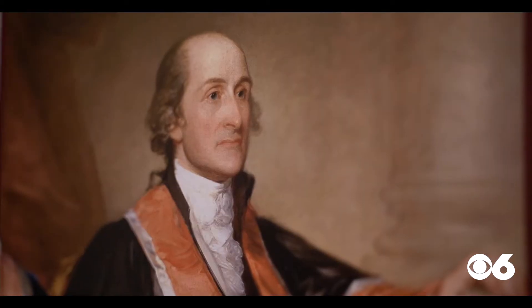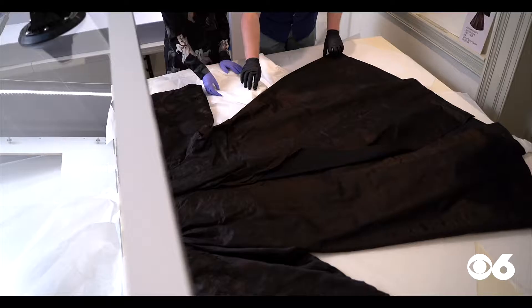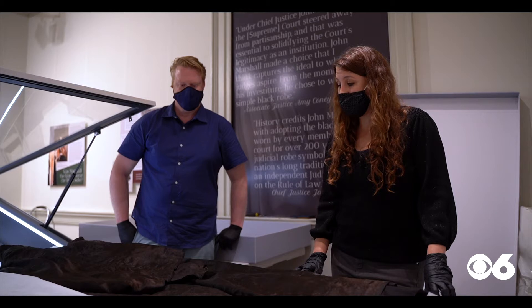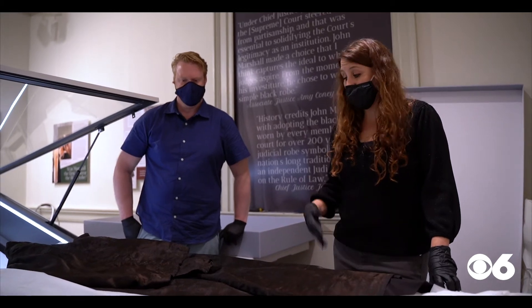The Chief Justice, credited with shaping the Supreme Court we know today, donned this very robe while sitting on the bench. It's a witness object in a lot of ways. There are so many court cases that Marshall presided over that he would have been wearing this.